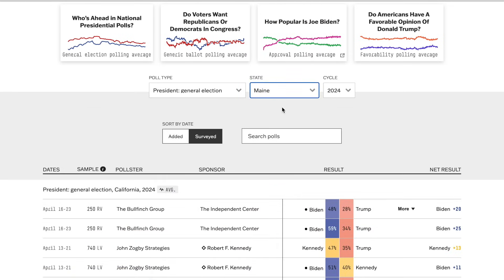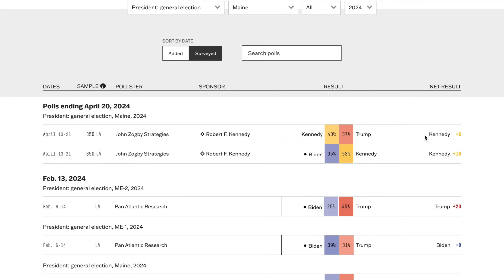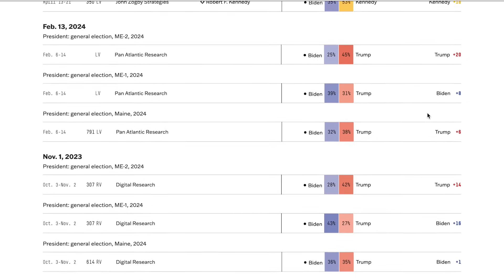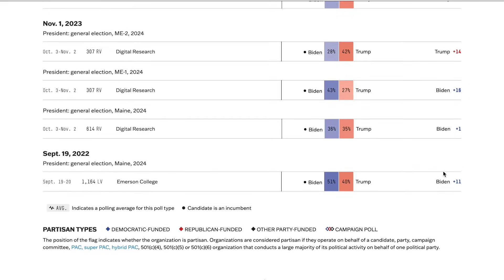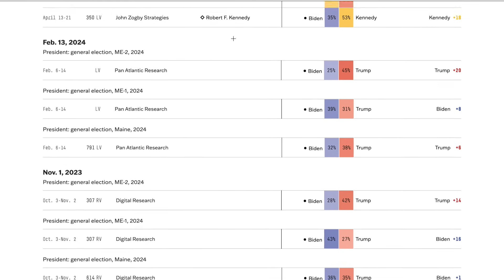Going to Maine, we have RFK Jr. ahead of both Biden and Trump in one poll, but that's somewhat irrelevant since Kennedy won't win the race. Looking at the other polls, some have Biden up and some have Trump up. The most recent poll has Trump up by six; the oldest Emerson College poll had Biden plus 11. Averaging it out, Trump is up by a safe margin in the second district, Biden is up by a safe margin in the first district. Overall, I'm still giving it to Biden by a tilt margin when averaging the polls.